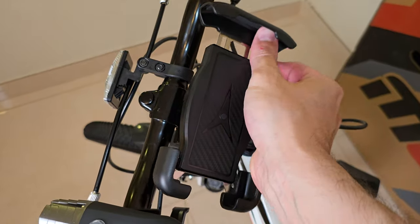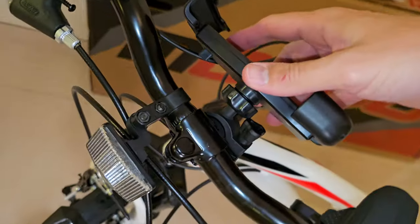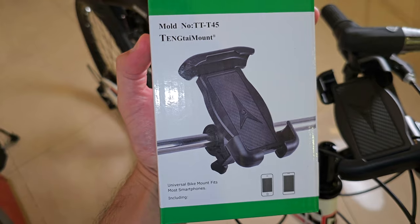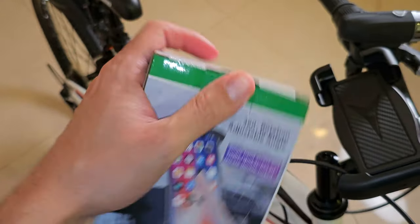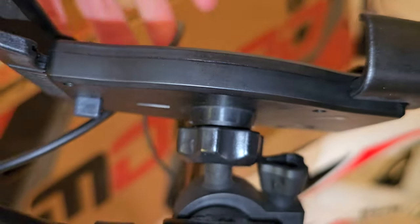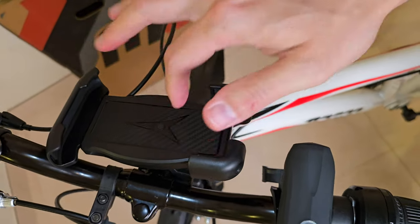I also bought this adjustable phone stand from Amazon. Check this out — 360 degrees, single hand access and release, double locked. That's the universal bike mount. It fits most smartphones up to 6.8 inches. And it comes with a lock right here — if you do this, that locks it. Really, really good for your phone.